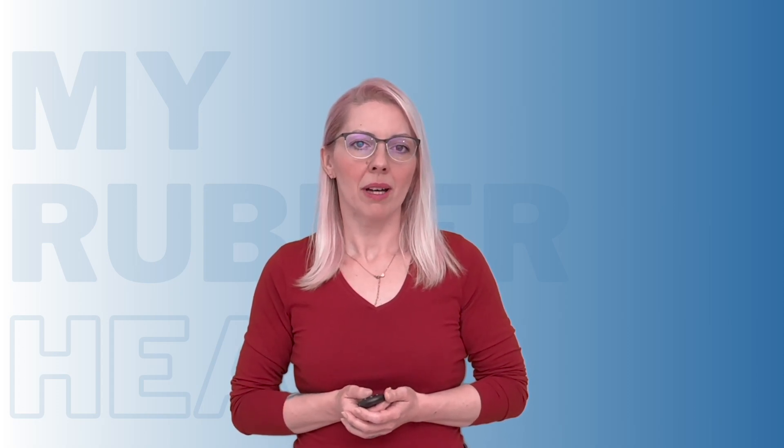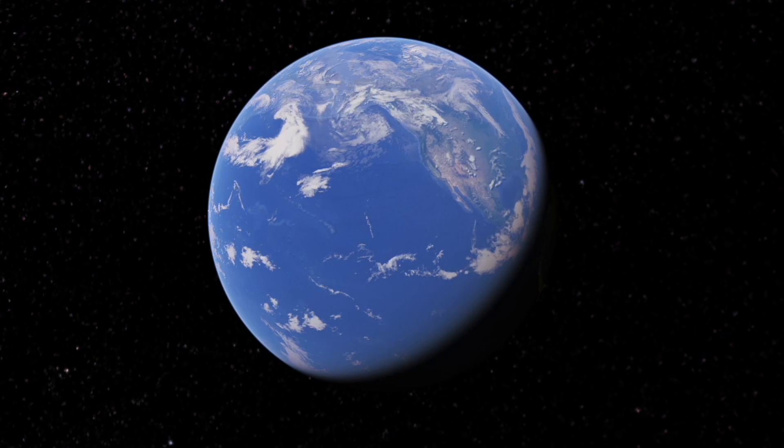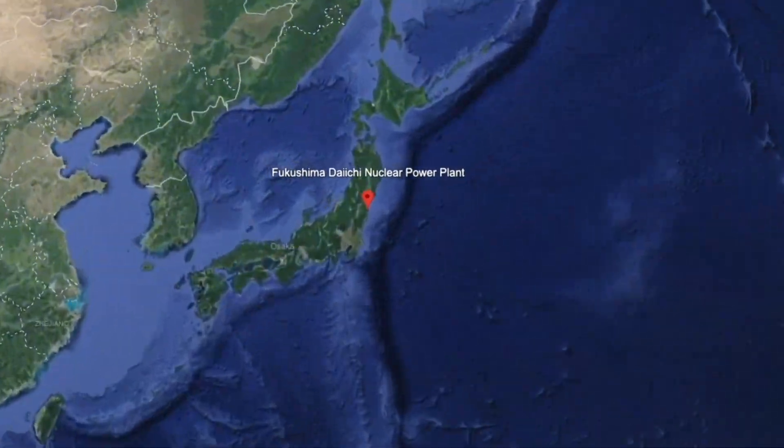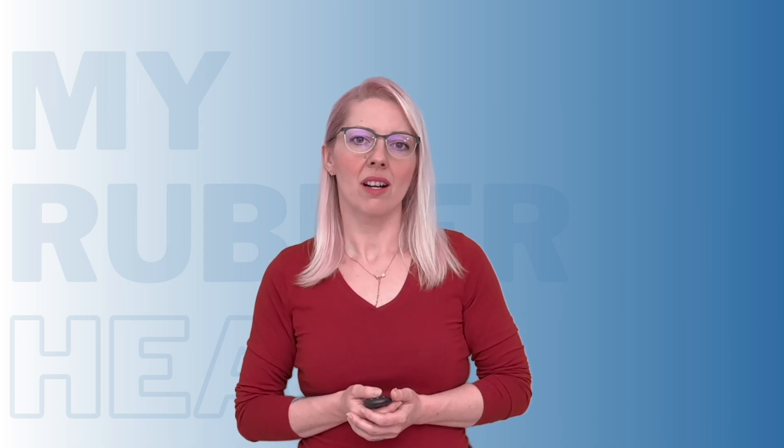Hello my rubber hearts and welcome back for another haunting tale of when the humble rubber seal failed in catastrophic fashion. Today we are venturing into one of the darkest disasters of the modern era, the terrifying triple meltdown at Japan's Fukushima Daiichi nuclear power plant in 2011. While this nightmare scenario was initially triggered by a massive earthquake and towering tsunami, it was the degradation of rubber gaskets deep inside the plant's containment vessels that ultimately allowed radiation to escape in unprecedented amounts.